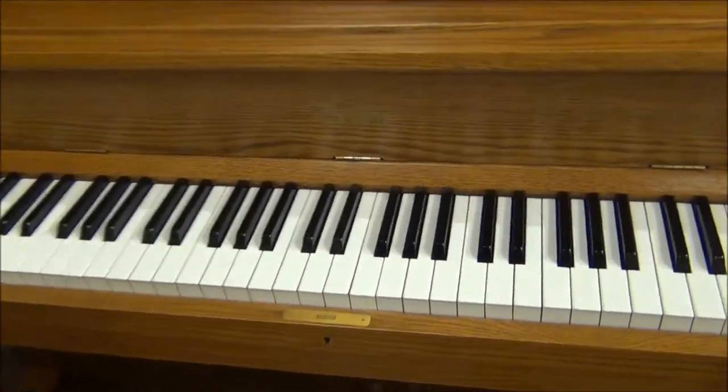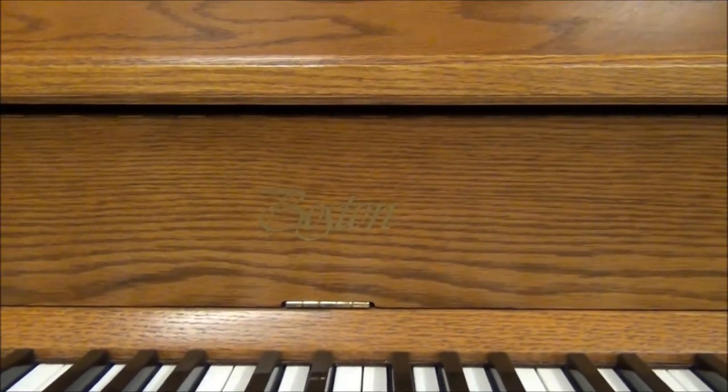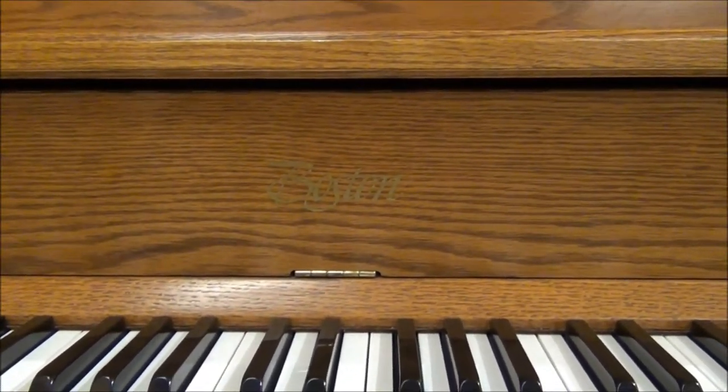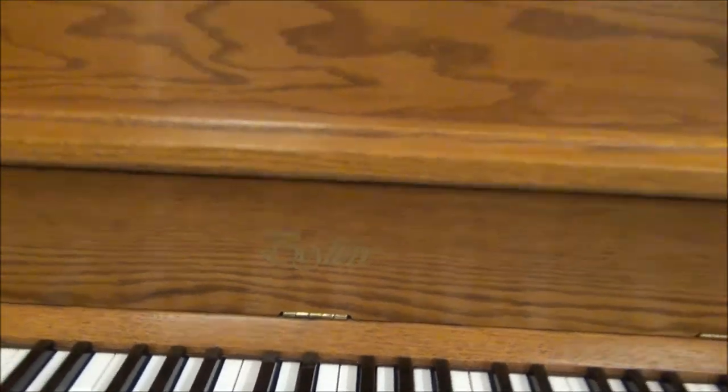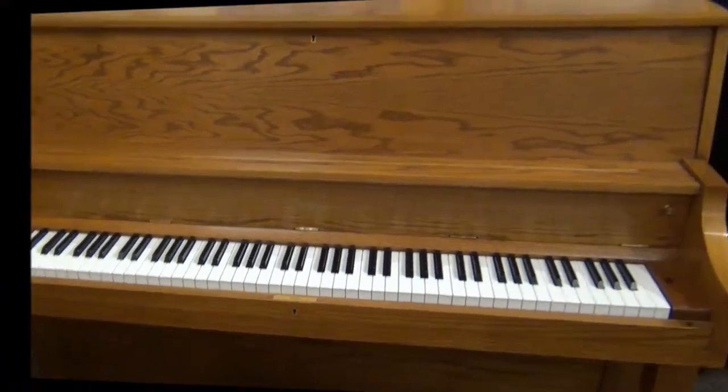Boston is a line of the Steinway family of pianos. Steinway designs this piano, and 29 of Steinway's patents are actually brought into the Boston line of pianos. This is a great playing piano.